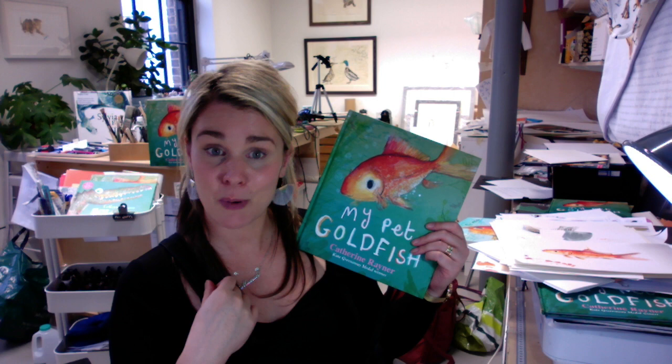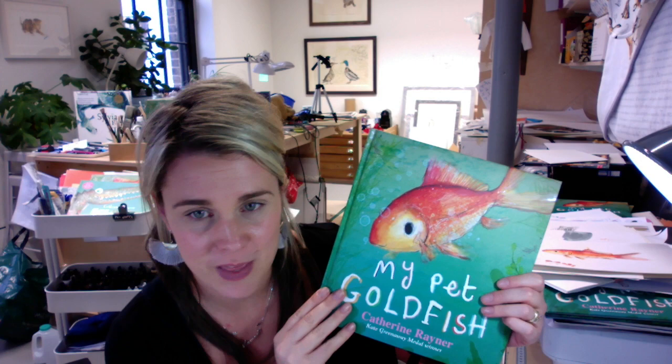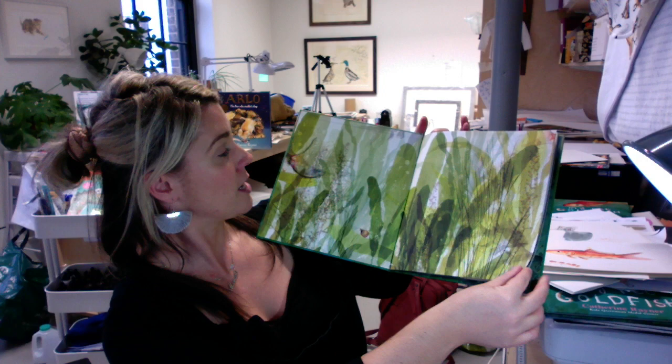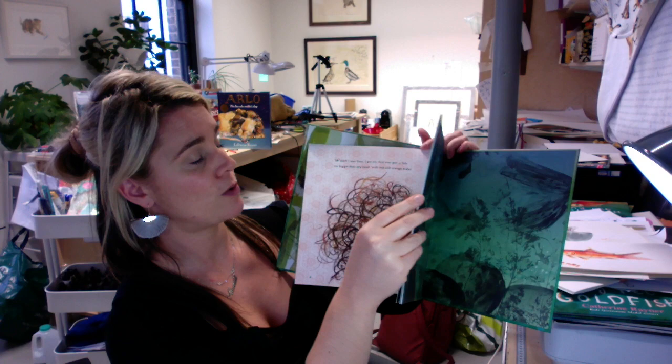One of my favourite things about the cover is it's got really lovely pearlescent bubbles and sparkles — can you see those? I only actually got my hands on a copy yesterday so I'm really excited. The idea of the book is that it's Richard the Fish, who lives in an aquarium in the kitchen of a little girl. When he arrives he's just a baby and we learn all about him as he grows and grows.